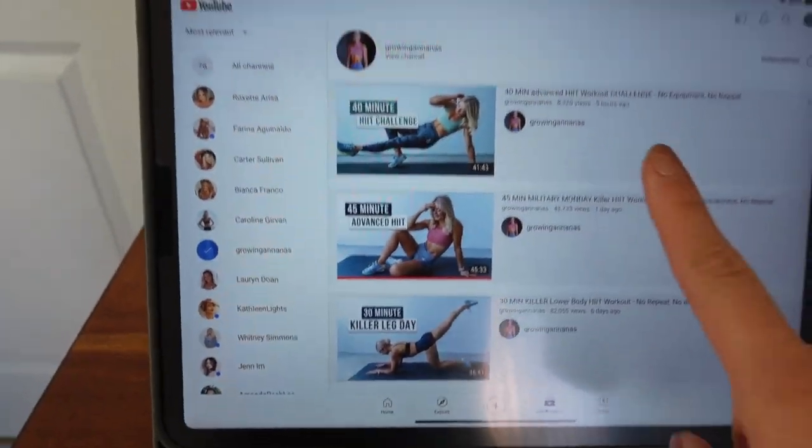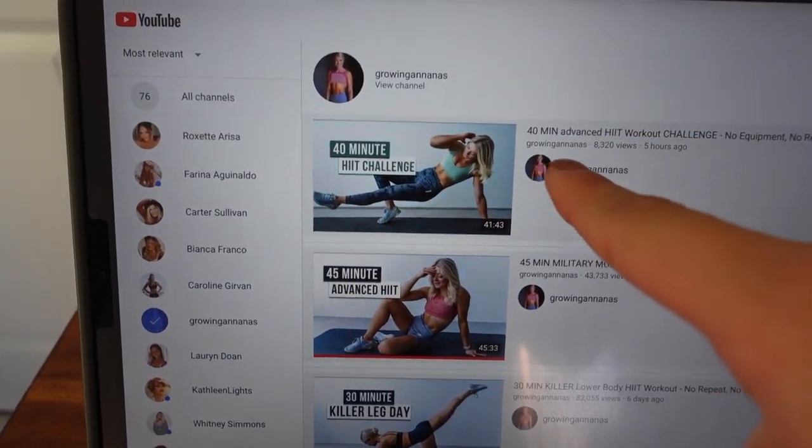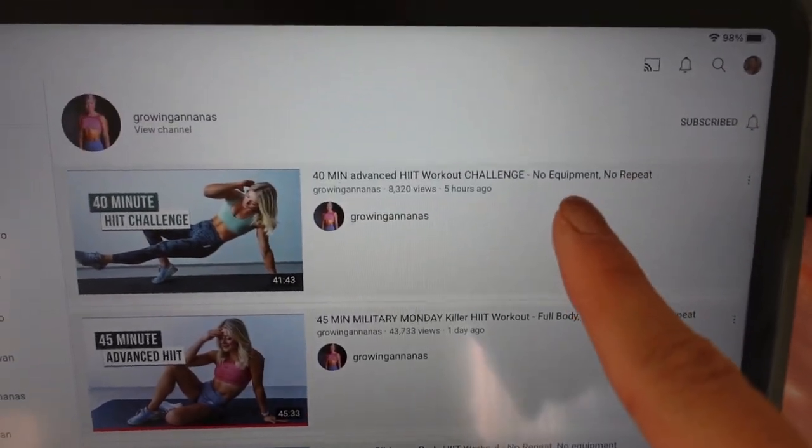Today's workout is going to be Heather Robertson's most recent 40-minute advanced HIIT workout challenge — no equipment, no repeat.